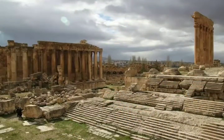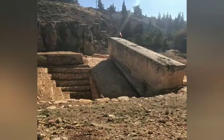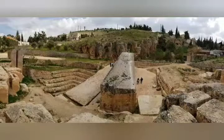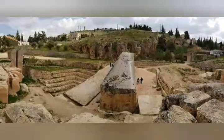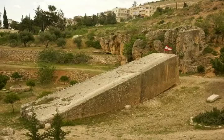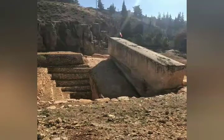No supercrane in existence today could lift one, yet they are positioned together with such precision that not even a needle could fit between them. Nearby is an even bigger stone, known as Hajar-el-Hebla — the Stone of the Pregnant Woman — which lies abandoned in its quarry, never used. But the giant rectangular block is the largest piece of stone ever cut by humans, weighing an incredible 1,200 tons. It is estimated that it would require the strength of 16,000 men to even budge it, representing a formidable challenge to 20th-century machines and technology.